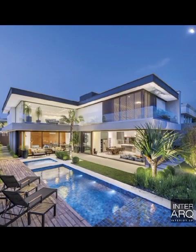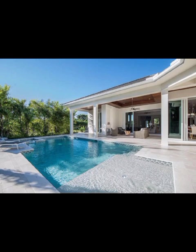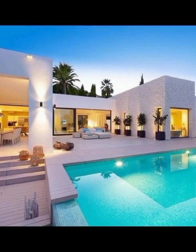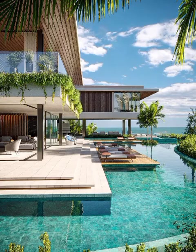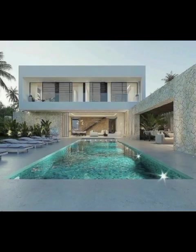Creating harmonious living spaces that are in harmony with the environment. As we unveil these extraordinary designs, our experts at Decor Craze will share invaluable tips and tricks on how to incorporate these elements into your own home, even on a budget — from choosing the right color scheme to optimizing space and making the most of natural light. We will empower you to transform your home's front elevation into a breathtaking work of art.